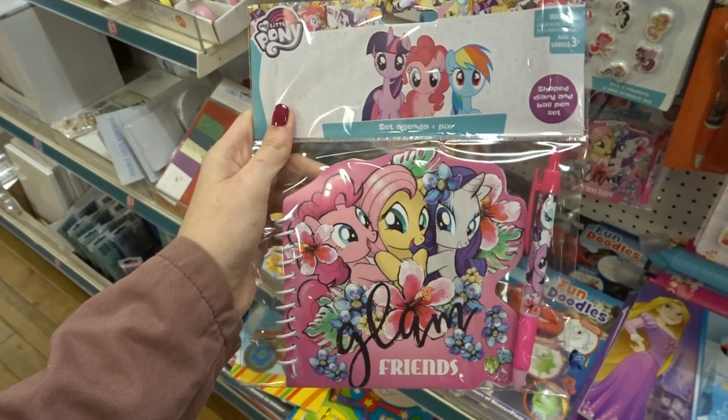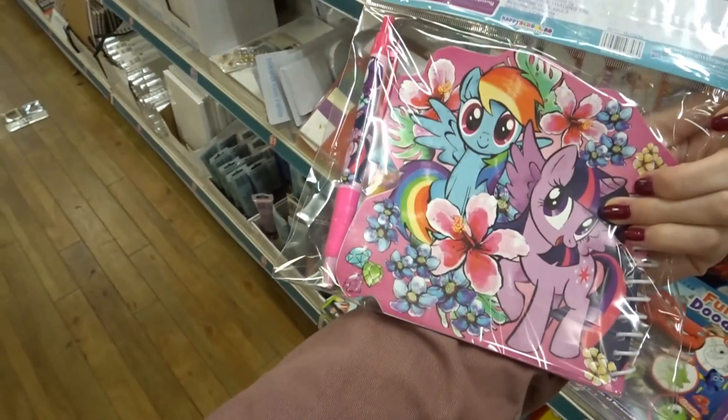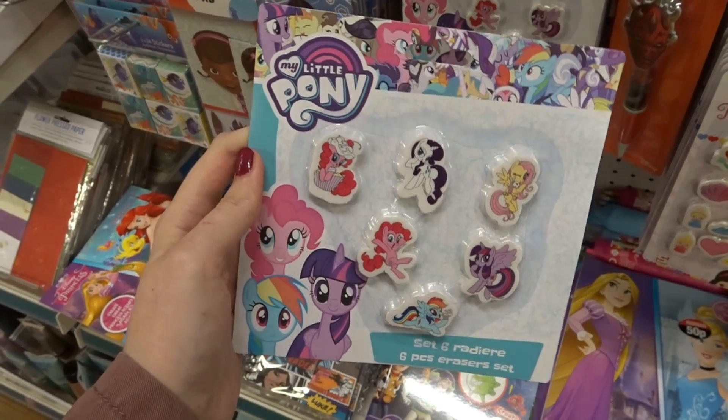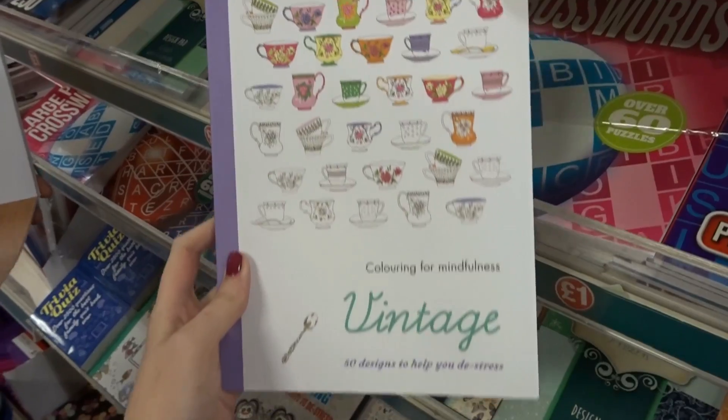This is really nice — it's a My Little Pony notebook and pen. They also have My Little Pony erasers, and they have a vintage tea adult colouring book.